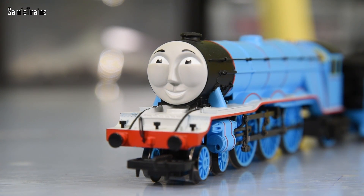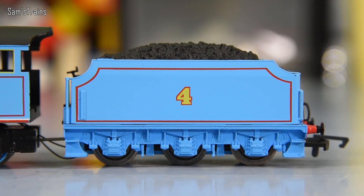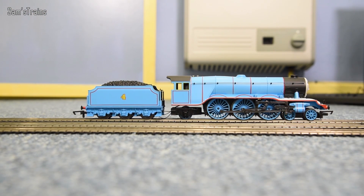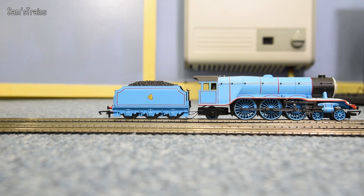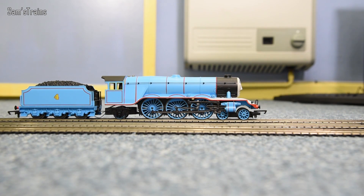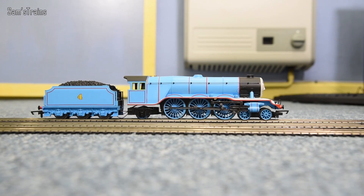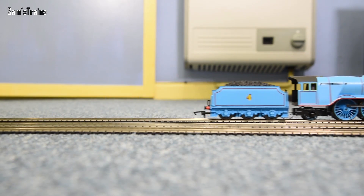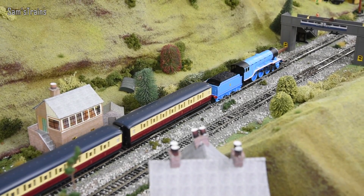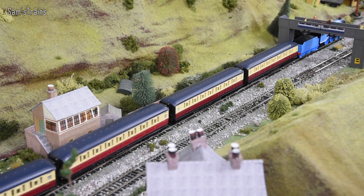I just love this Hornby Gordon. His face is pretty good actually — it doesn't have moving eyes, but it really captures the essence of Gordon in my opinion. He's just such a good runner. He's tender-driven, which I don't particularly like, but there's a five-pole motor in there and he's really, really powerful. In previous videos we've seen him hauling absolutely loads of coaches up Gordon's Hill. He's really reliable too — I've had him for about three years now and he's still just as good as when I first bought him.